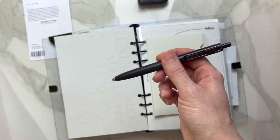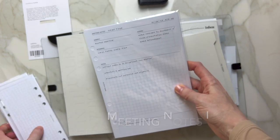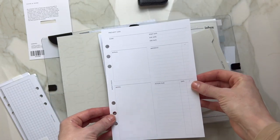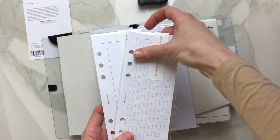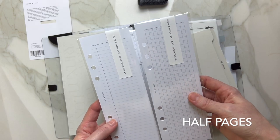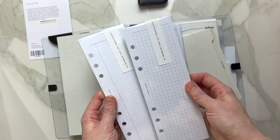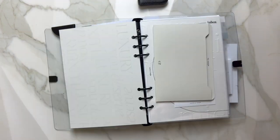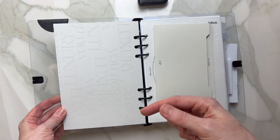Now I want to show you — if you're shopping for inserts, this is the meeting notes project log insert right here. These are the pages — you have task and graph notes. This is their graph. If you're interested in checking out my other video about another shopping haul from Cloth and Paper, feel free to follow the link; it will be in the description.